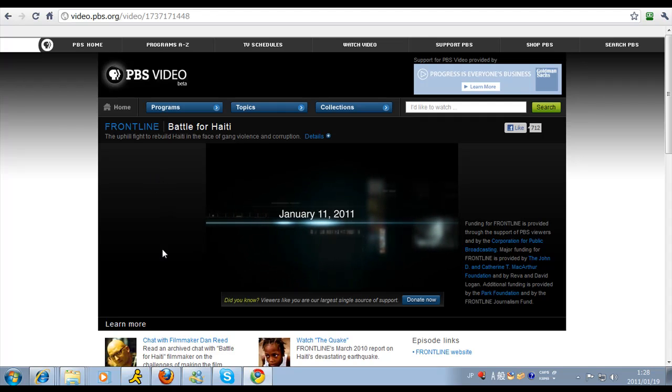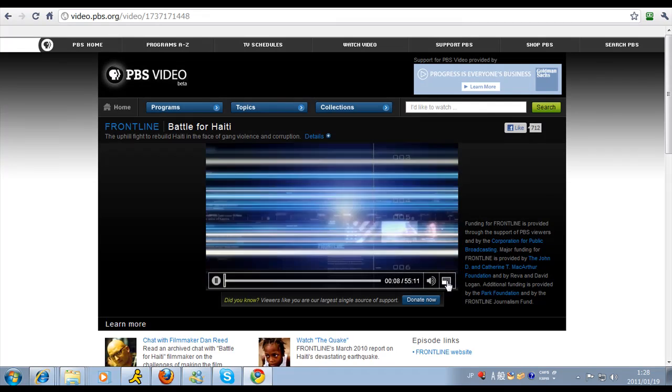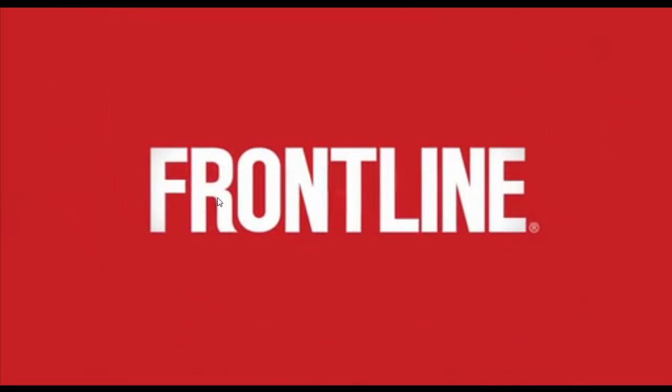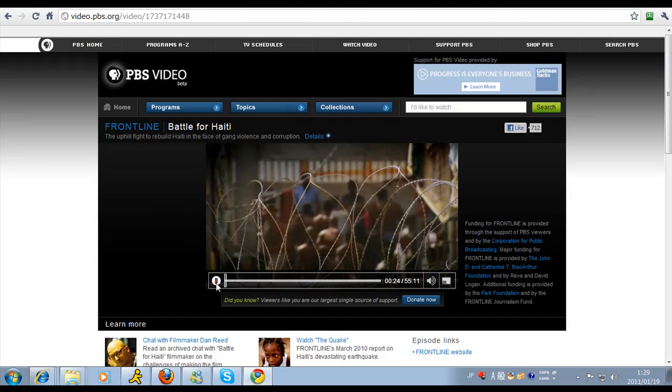January 11th, 2011 — this is very current. We're going to click the resize and see how it's loading. Yep, perfect. Okay, we're going to stop this video now.